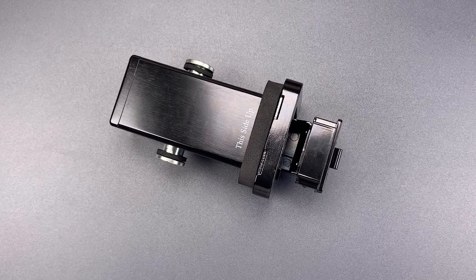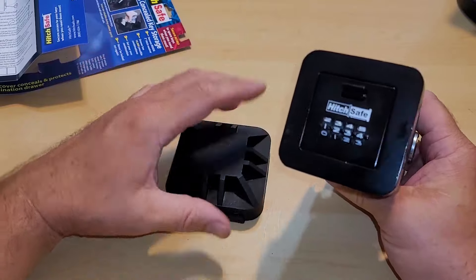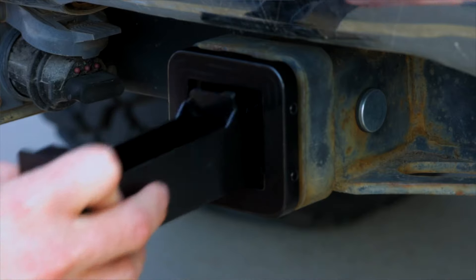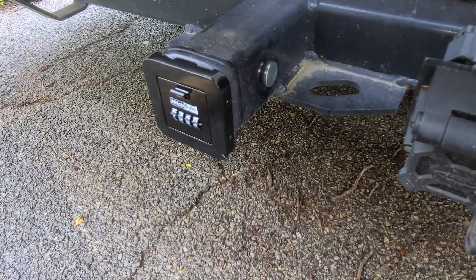The vault is easy to install and doesn't need any sort of tools, and you can access your stuff through very simple steps. Remove the rubber cover that looks like a regular hitch cover, then enter your personal four-digit combination which will release a drawer, giving you access to your stored valuables. It costs $75, which is a great price for safety and comfort.